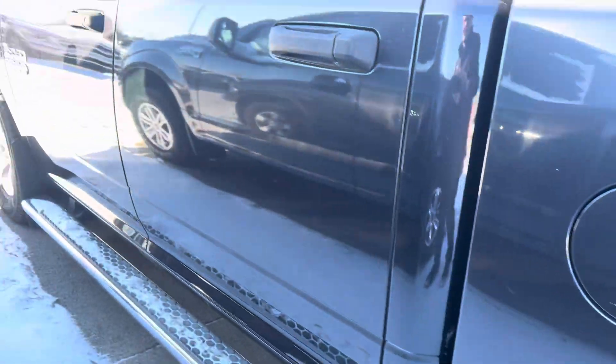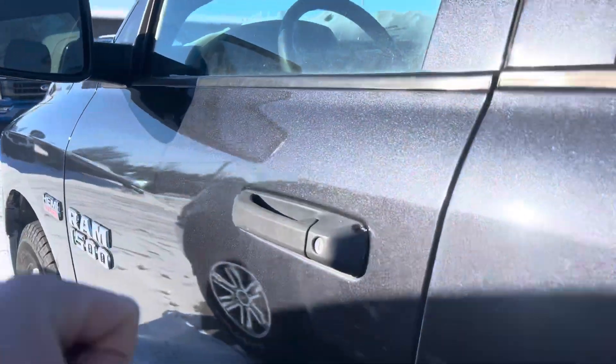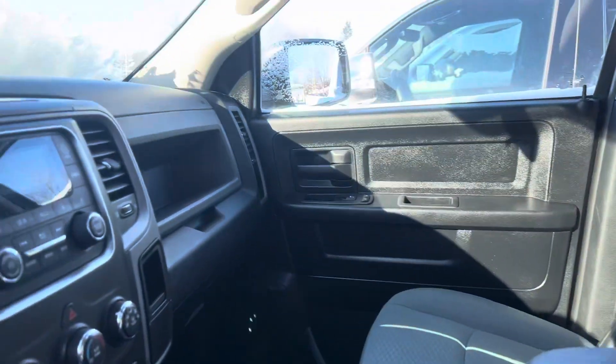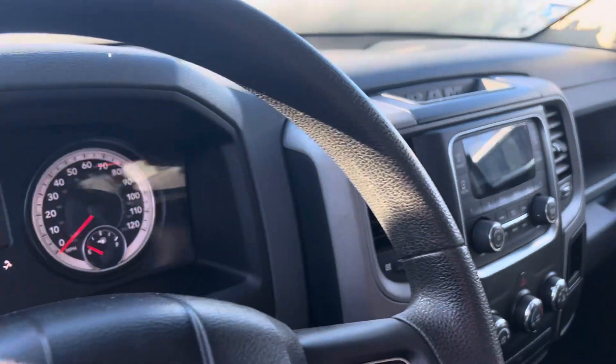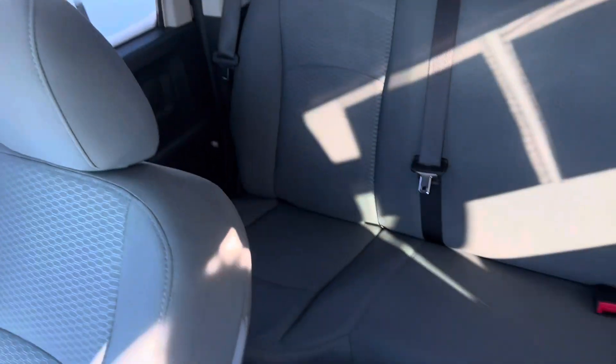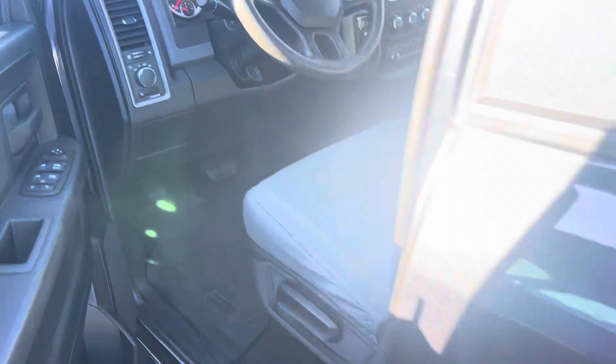All the tires check out good. I'll show you the interior. The interior is in really, really good condition too. You can see the miles there. Not seeing any rips or tears in any of the seats either.